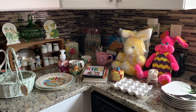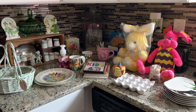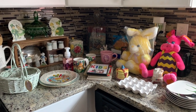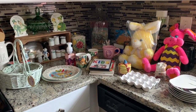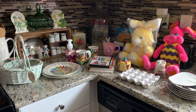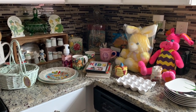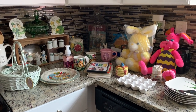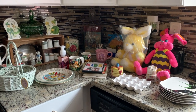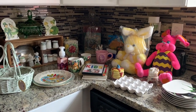Hello everybody, welcome back to another countertop haul video. These are the items I got when I went to Goodwill last weekend. You guys already saw the shop-with-me. This should have been posted before yesterday's Salvation Army video, but who's keeping track? So these are the items I found there. It was a Sunday, I was by myself. It was very busy and in my opinion, slim pickings. Let's just get started.